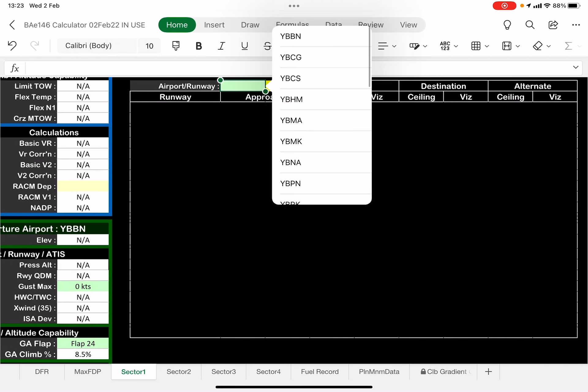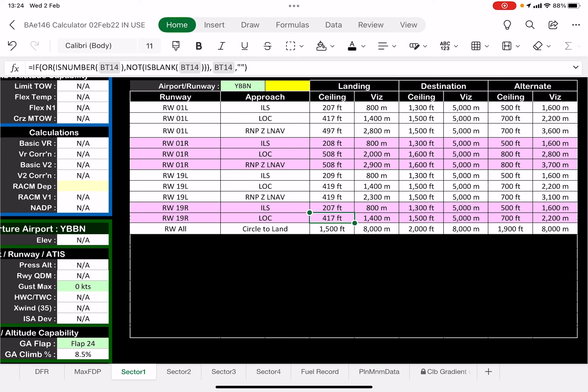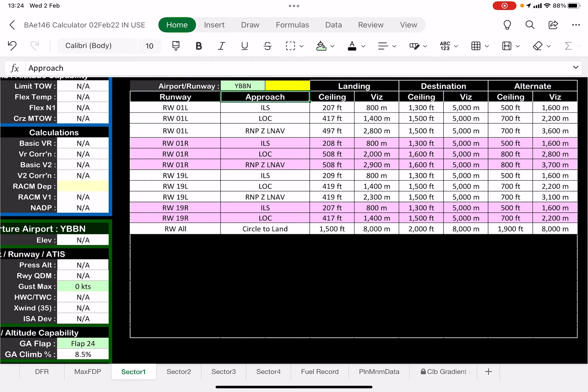So today, Cairns to Brisbane — what I'm looking at is Brisbane, and right away you can see all the runways and the different approaches that potentially we can do, and the additives are pre-calculated. These are the landing minima here, these are the destination planning minima which at the moment we don't use, and these are the alternate planning minima. And if you want to narrow down to a particular runway, you can choose that in here and it filters down to just that runway.